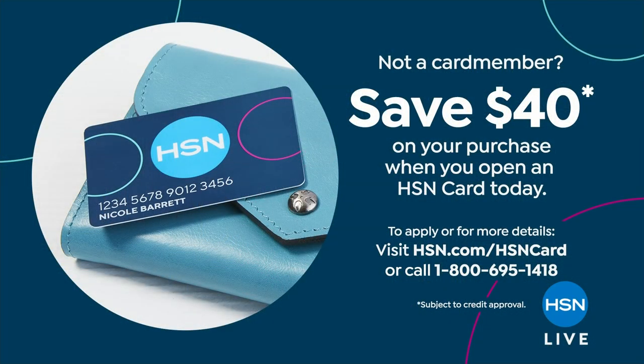If you're brand new to HSN, guess what? We are offering an amazing little perk. If you sign up for the HSN credit card, $40 off your purchase today. So happy shopping. So glad that you're here with us bright and early, 8 o'clock this morning on Sunday. What better way to start the day than get some amazing deals?